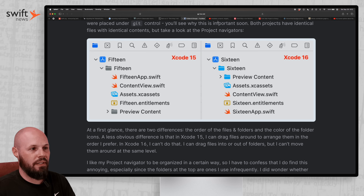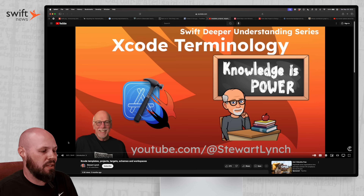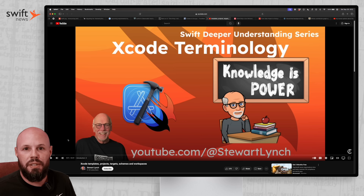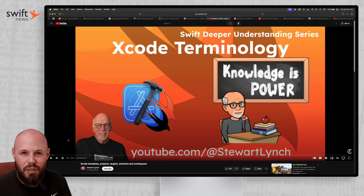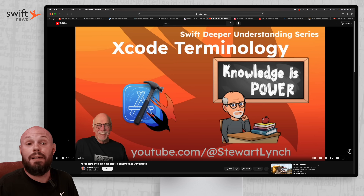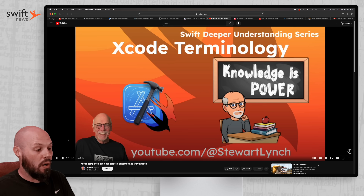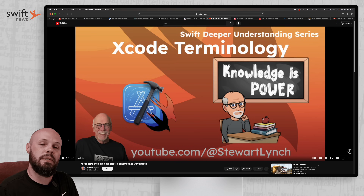Speaking of Xcode jargon — like folders, groups, what's the difference — Stuart Lynch has a great video talking about Xcode templates, projects, targets, schemes, and workspaces. You may have heard these terms before. I've been doing this for a decade of straight Swift development, and I'll admit I have a loose understanding of how schemes, targets, and all that stuff work — just from dealing with it. I do not claim to be an expert on that topic. So if you're unfamiliar with how schemes and targets work, Stuart's always very thorough in his videos — he's got a great one here for you.